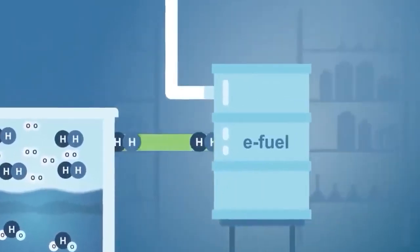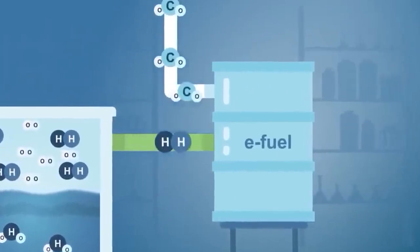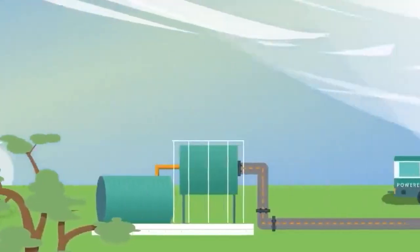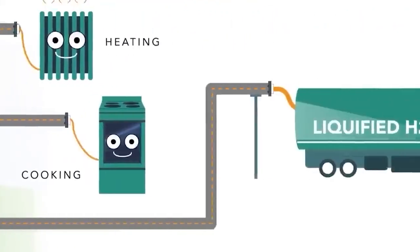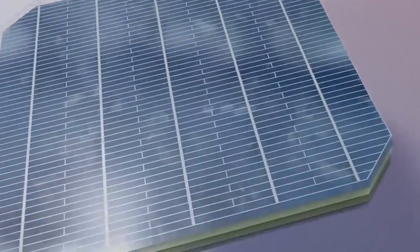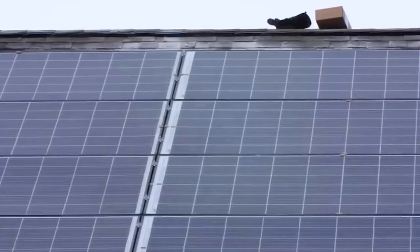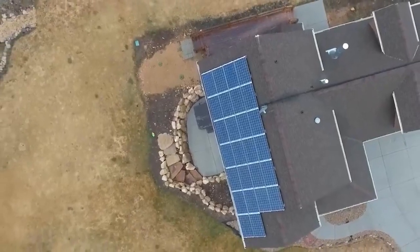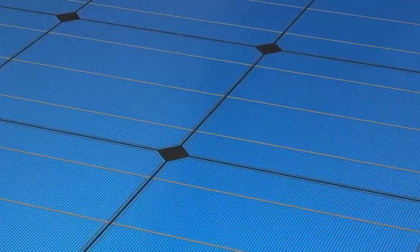The Picea system operates by utilizing excess solar energy to fill a hydrogen tank during times of abundant sunlight. In the winter months, the process is reversed, converting stored hydrogen back into electricity and heat. This versatile system can be implemented in single or multi-family houses, as well as industrial settings, offering flexibility and sustainability.